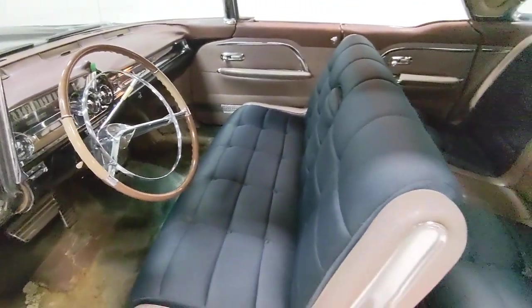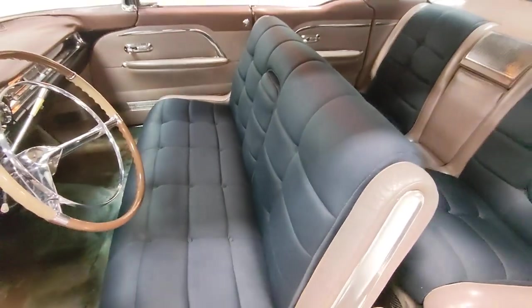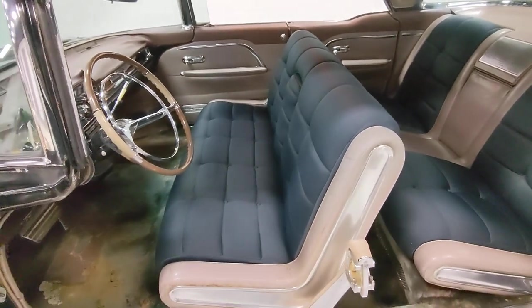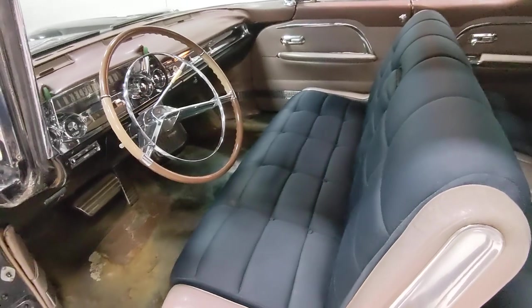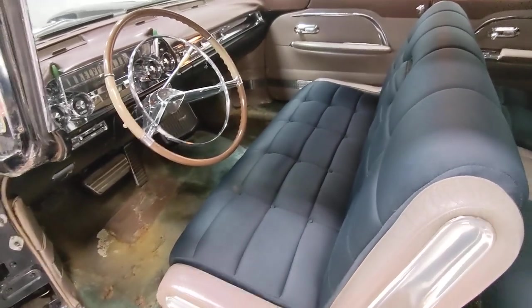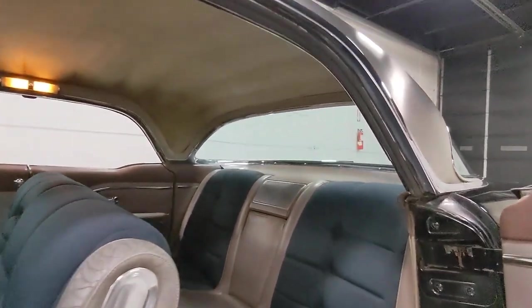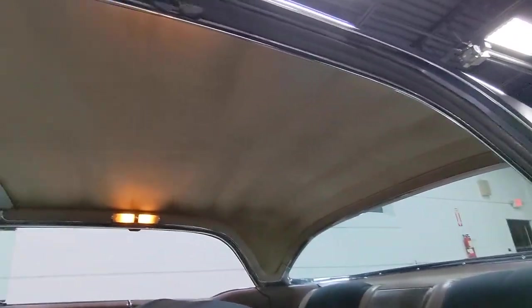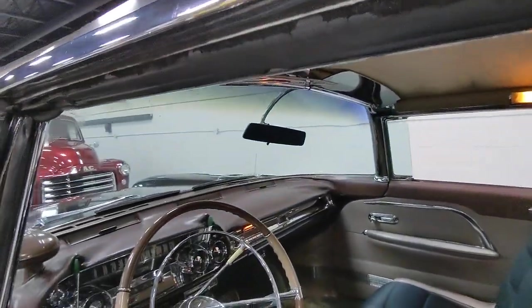I'm told that the seat inserts here, this bluish-blackish material, is not original to the car. It's also in a lot better shape than the rest of the interior, so at some point in the past that was installed. But everything else looks original. Headliner's in awesome shape — no sagging, no stains, rips, any of that. Dash is still in pretty good shape.